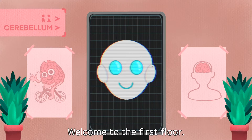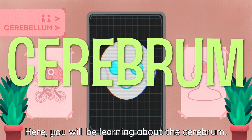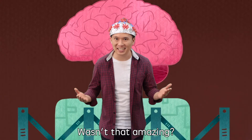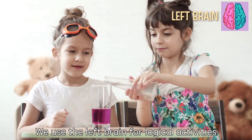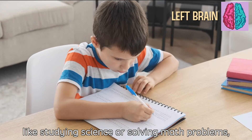Welcome to the first floor. Here you will be learning about the cerebrum. This is the largest part of our brain. The cerebrum has the left and right side. We use the left brain for logical activities, like studying science or solving math problems.